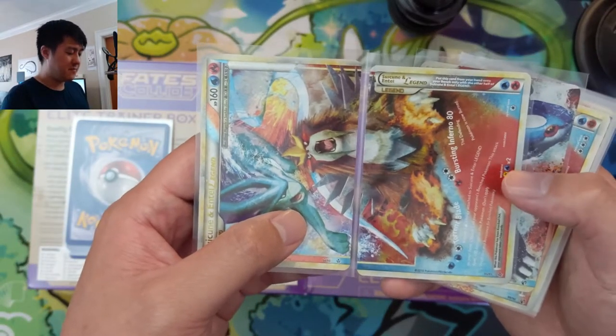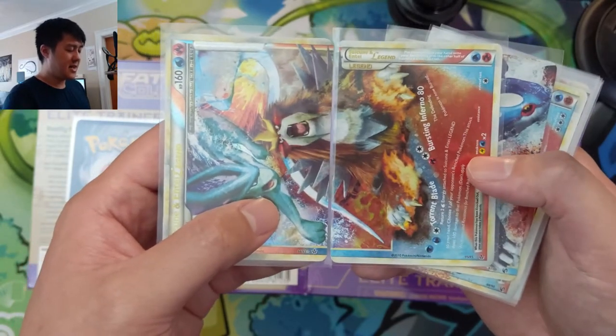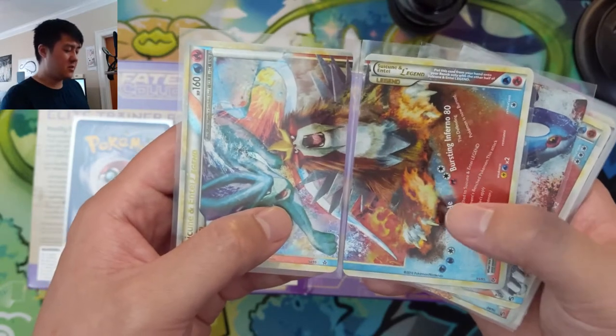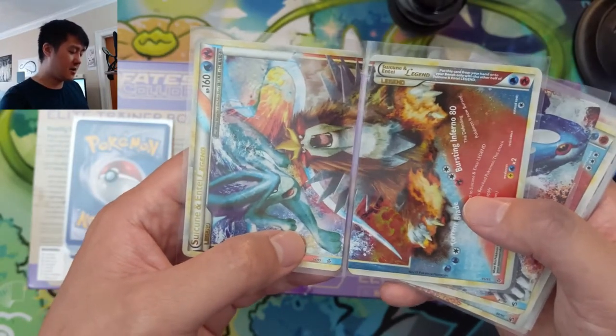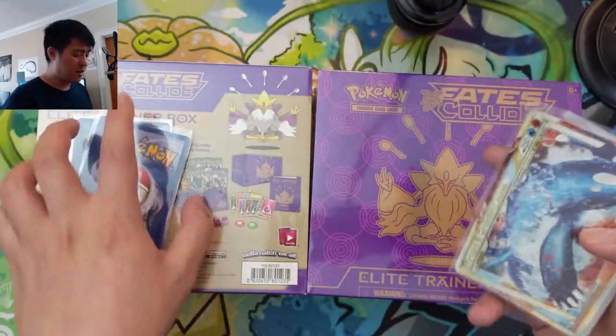The top doesn't have the words or attack information, and the bottom half doesn't have much picture-wise — very little Suicune; it just has Entei's feet and chest area. But either way, going back to the picture, I absolutely love it. I think it's a great piece of art, and that's kind of why I wanted to pick them up.